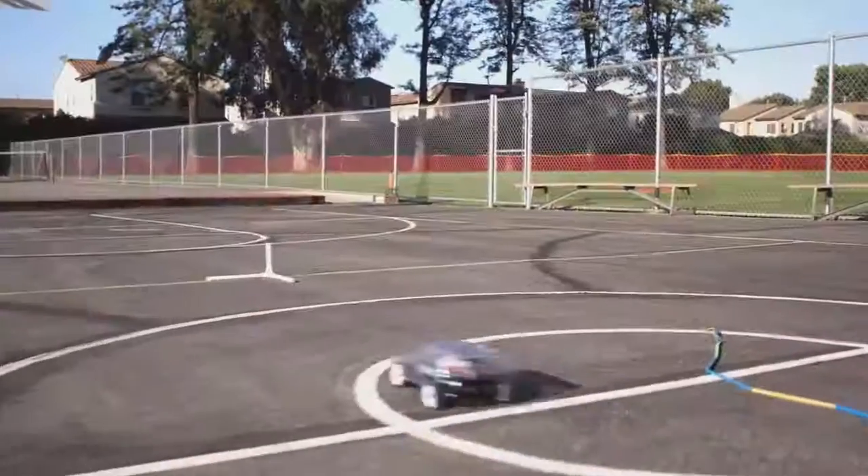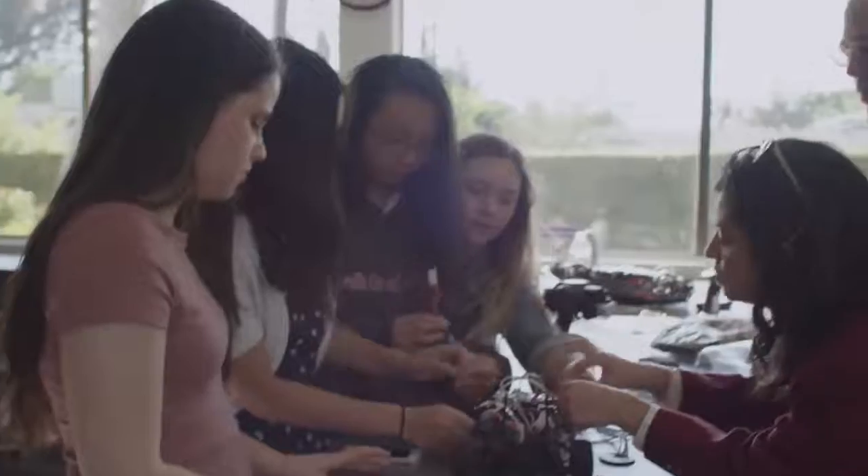We've been a sponsor here for the better part of a year. It's a great way to expose high school students to opportunities in engineering, math, and science. We think it's a great match.